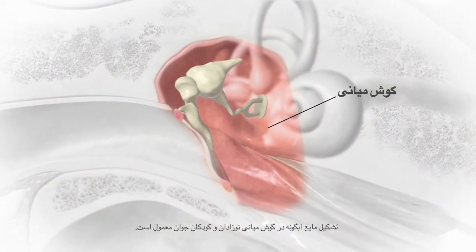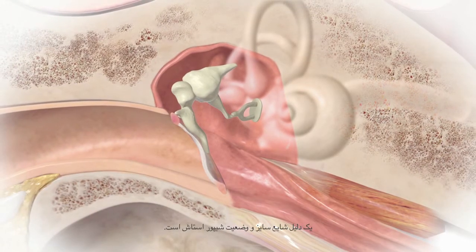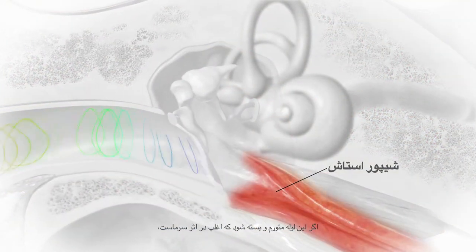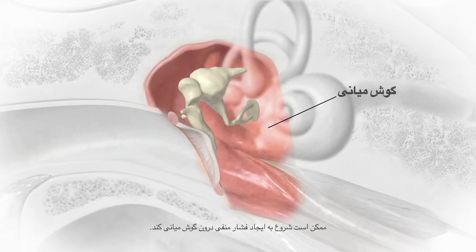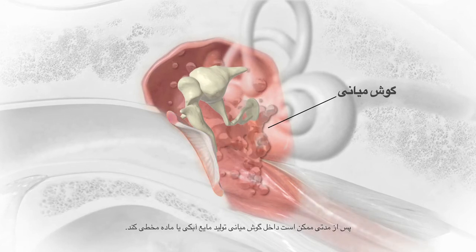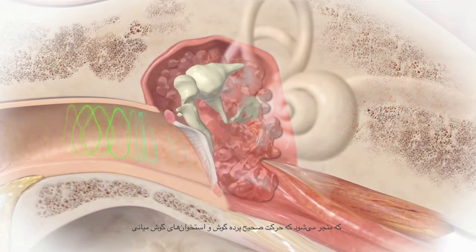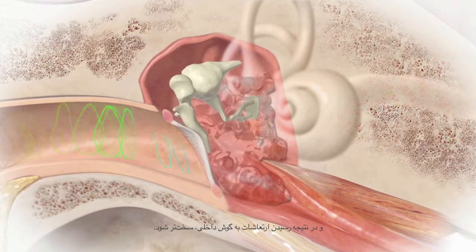Fluid buildup in the middle ear is common in infants and young children. One common reason is the size and position of the eustachian tube. If this tube becomes swollen or blocked, often due to a cold, negative pressure may start to develop inside the middle ear. Over time, this may cause fluid or mucus to build up inside the middle ear, making it harder for the eardrum and the middle ear bones to move properly and for sound vibrations to reach the inner ear.